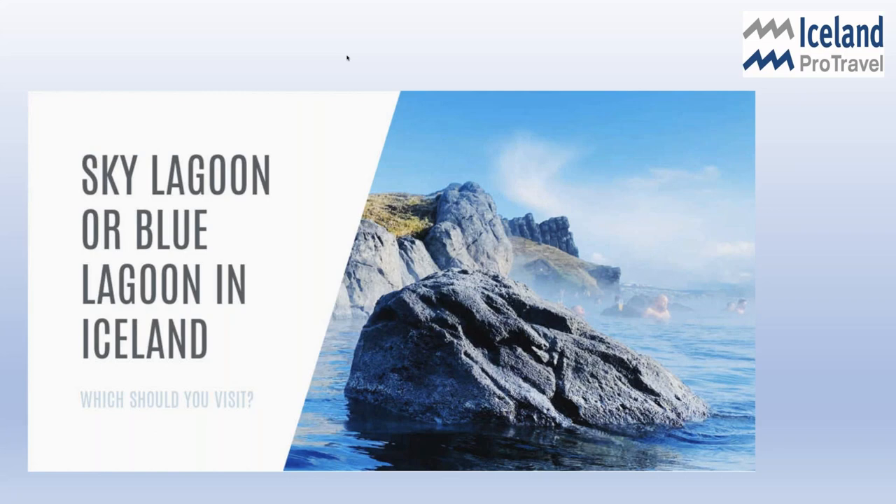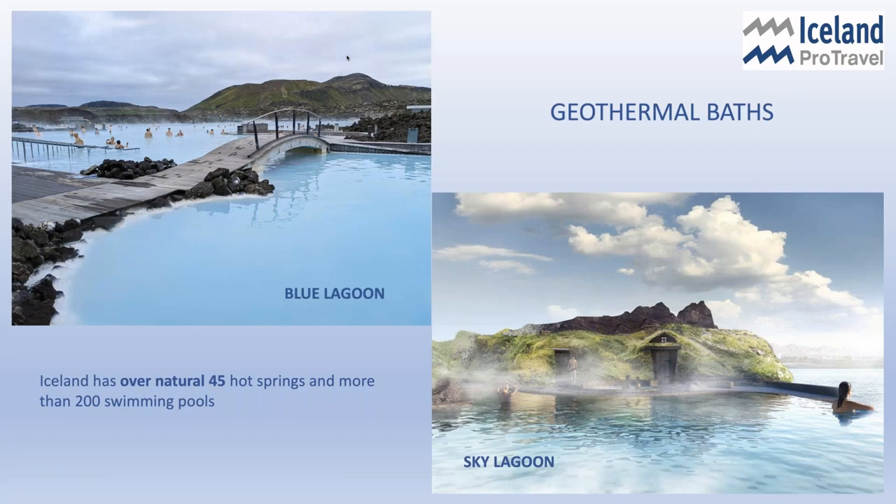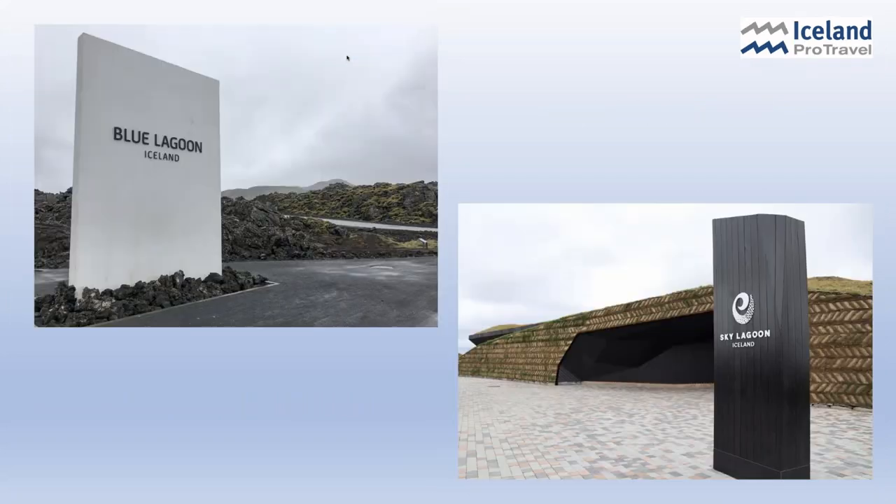The second question is the Sky Lagoon or the Blue Lagoon. Everyone has heard about the Blue Lagoon, but few people have heard about the Sky Lagoon, and that's where the question comes up: what is the difference, which one should I go to? Iceland itself is geothermal energy all over the complete island. There are over 45 natural hot springs and more than 200 swimming pools. Every town, nook and cranny, every place you can go in Iceland, there is a swimming pool. The locals refer to these as the swimming pools, not just geothermal spas. Here is a shot of the entry — it looks quite similar, the Sky Lagoon and the Blue Lagoon. However, we're going to delve a little deeper and show you the differences.